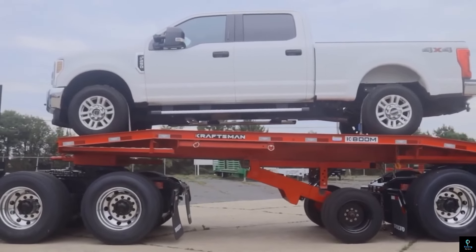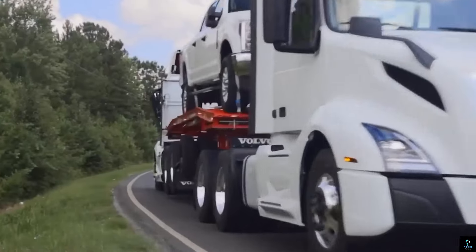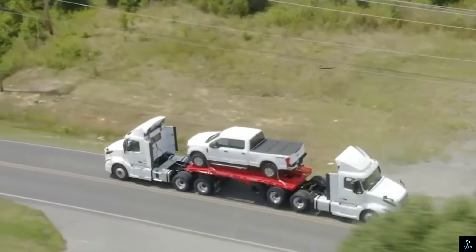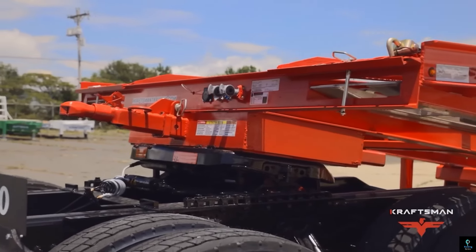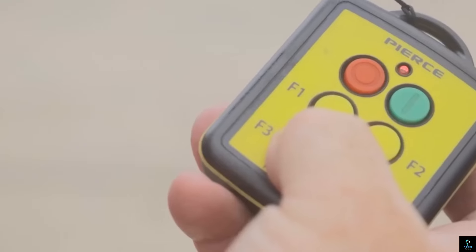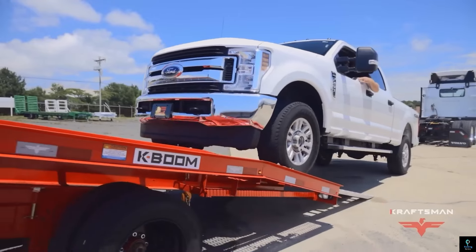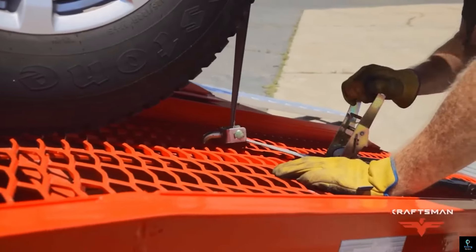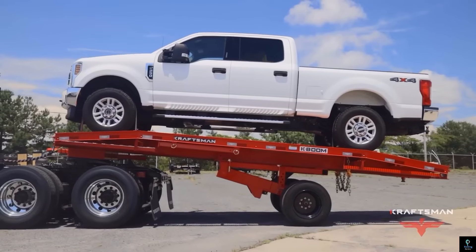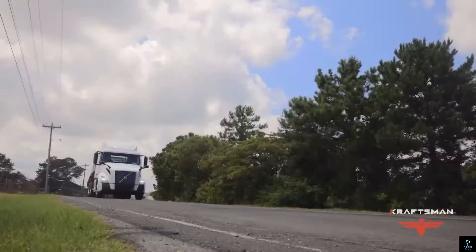Number ten: K-Boom Trailer. Semi truck haulers, meet your new best friend — the K-Boom Trailer from Craftsman Trailers. This isn't your ordinary trailer. Imagine hauling not one but two semi trucks at once. The K-Boom's unique design features a remote-controlled boom that allows you to effortlessly load and unload both tractors, plus it offers space for your own pickup truck, eliminating the need for separate transportation. Built with durability and ease of use in mind, the K-Boom Trailer can be loaded and unloaded by a single person in under an hour.